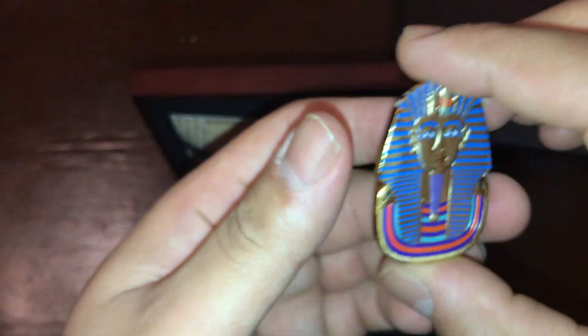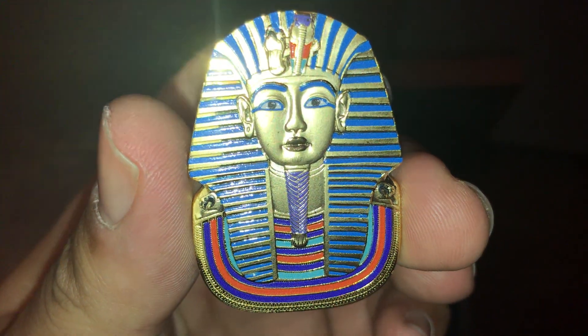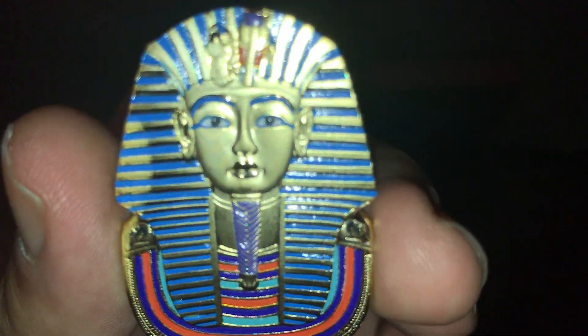Let me know what you think of the coin. Thank you all for watching — please subscribe. Have a good day.